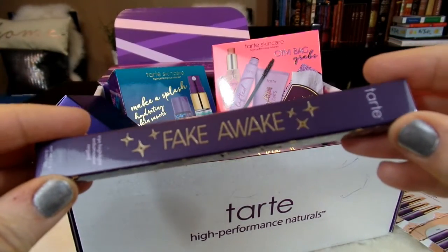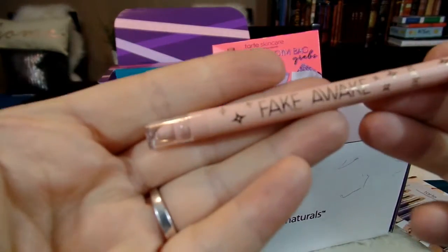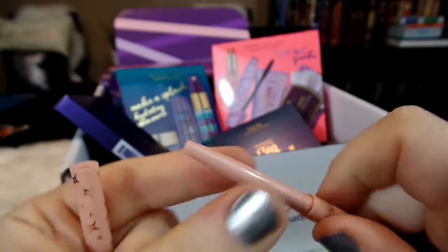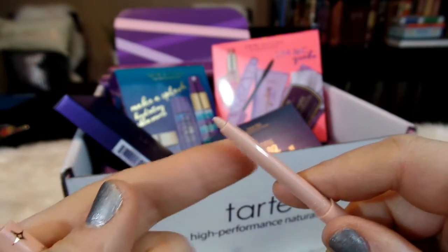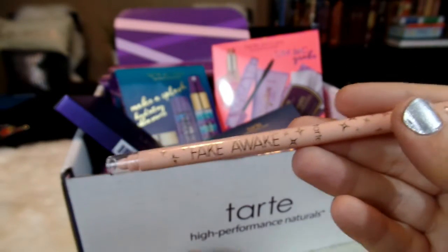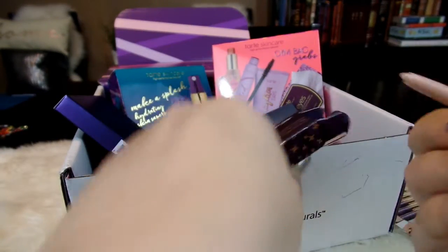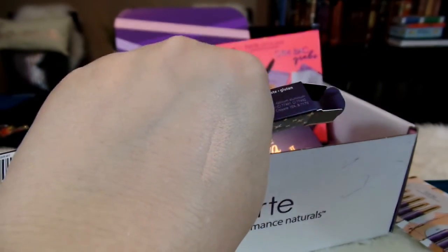I was also really interested in this Fake Awake item here. This is an eye highlighter, and you can see it's called Fake Awake — it's got a little spongy blending tip on one end. Then you open it up for the other end, wind it up, and you can see a lightly colored, almost skin-colored eyeliner, so that you can highlight the edges of your eye. I've never tried a product like this, so I'm really interested to see how it works out. You can see it's just a nice skin-colored, very light shade.